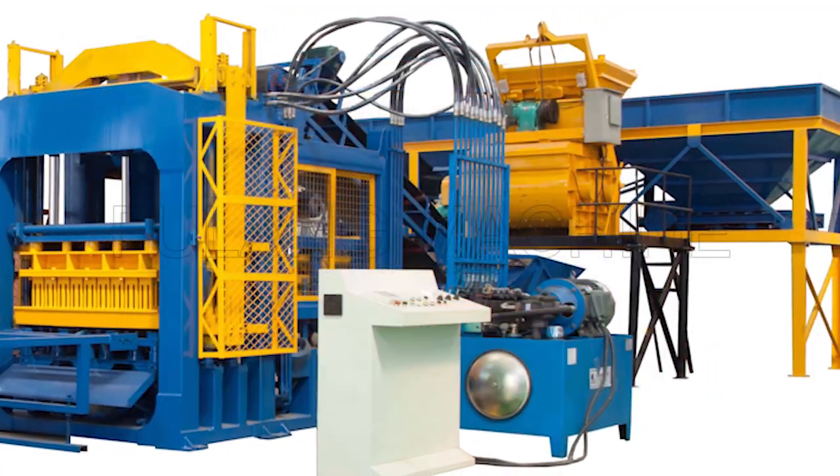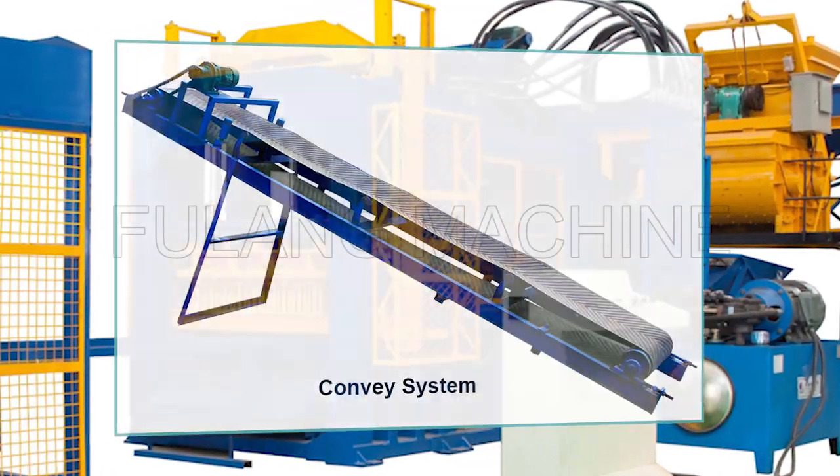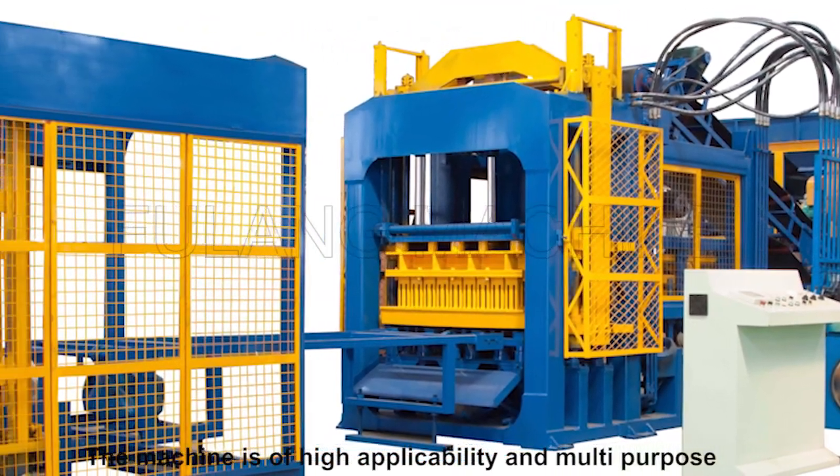Includes batching system, mix system, conveying system. The machine is of high applicability and multi-purpose.